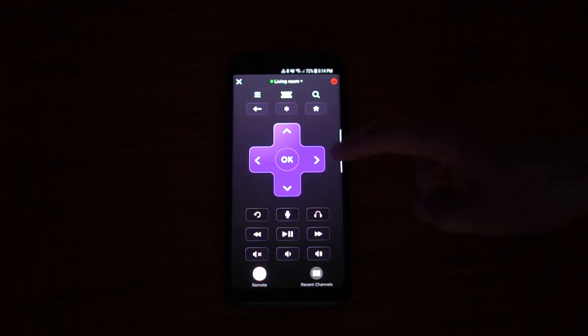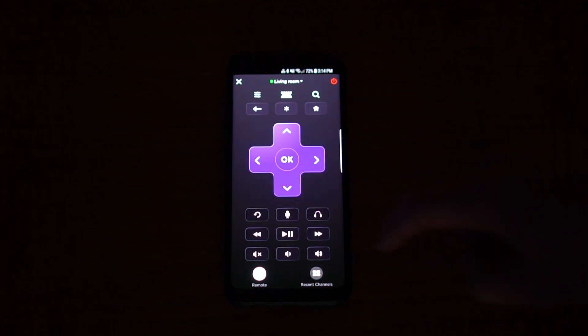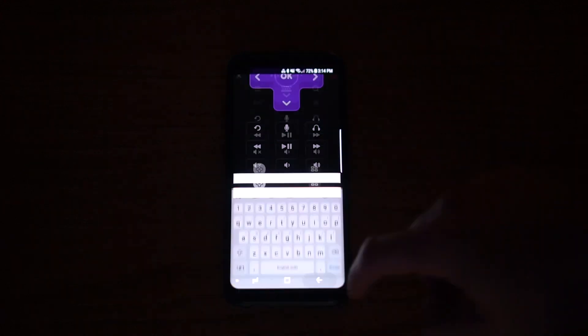Speaking of the remote, they do have an app you can use on your phone that goes through WiFi, which is really important because you don't have to point it at the TV at all. There is no interruption because it goes through WiFi, so even if you're behind a wall there's no issue. You can also directly stream YouTube from your phone to the TV, mirror stuff — it's fantastic.